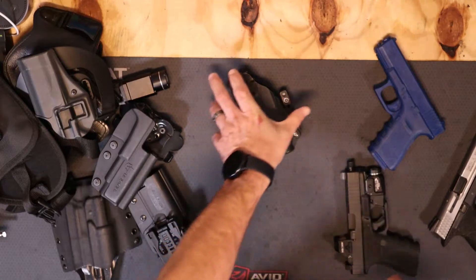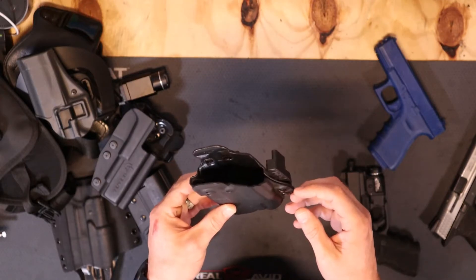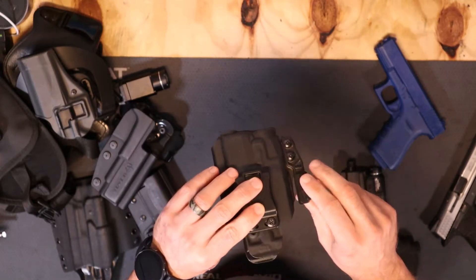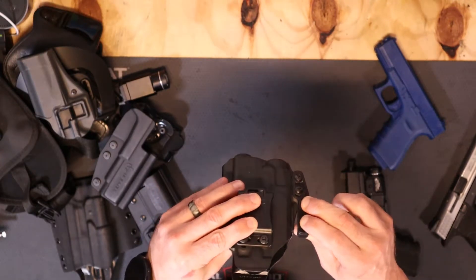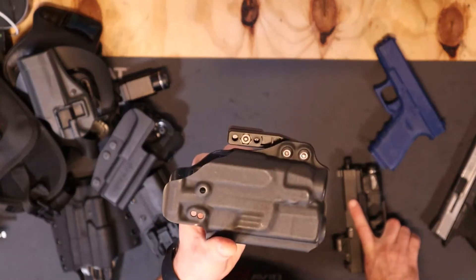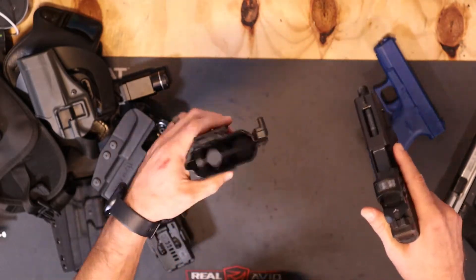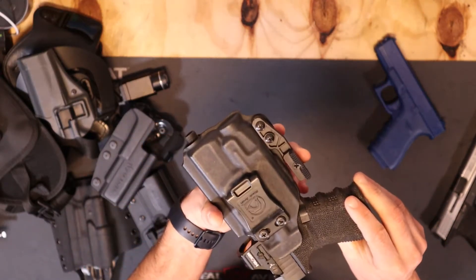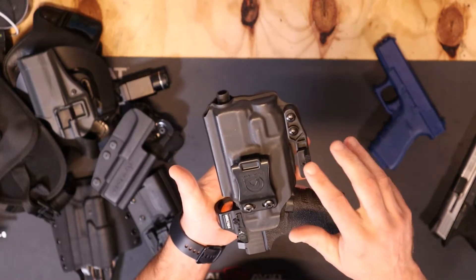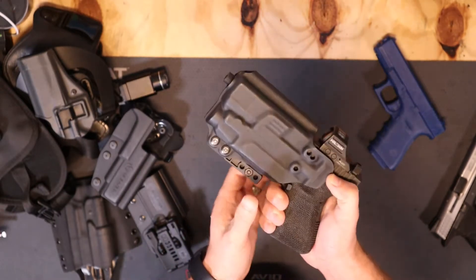For carry holsters, this is an inside-the-waistband holster made by Black Arch, for my Glock 19. It's got a little wing that grabs onto the waistband a bit more. It's made for my light, threaded barrel, and optic. This is what I personally carry — my Glock 19 inside the waistband. Black Arch makes good stuff.